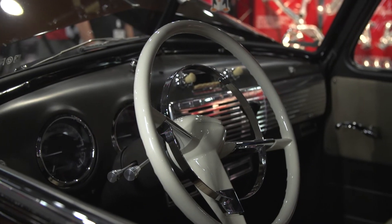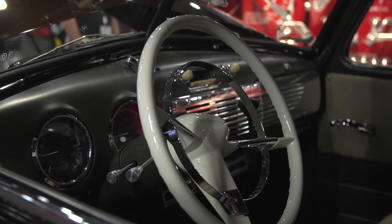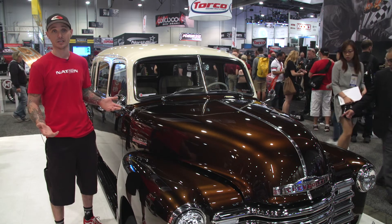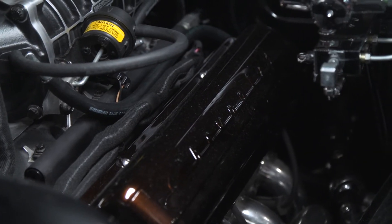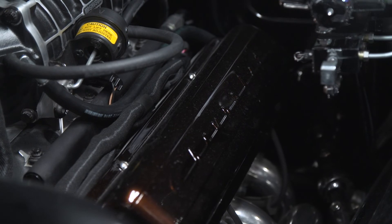Dakota Digital handled the instrument cluster and all the gauges, with Vintage Air controlling the AC. We've got Doug Thorley headers and Magnaflow on board, so it sounds just as good as it looks.